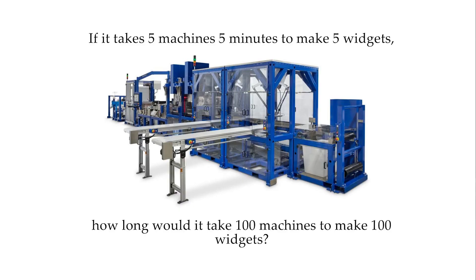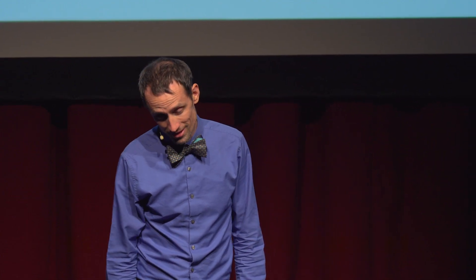If it takes five machines five minutes to make five widgets, how long does it take 100 machines to make 100 widgets? 100 is the tempting answer to complete the pattern, but each machine makes a widget every five minutes, so 100 machines makes 100 widgets in five minutes.